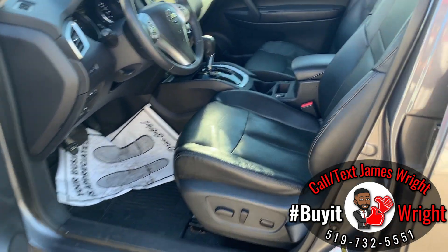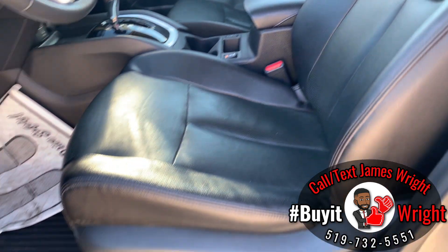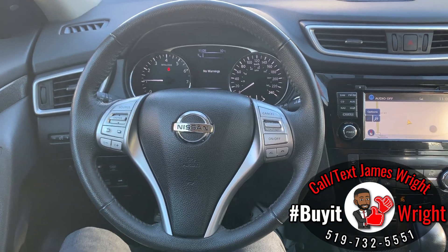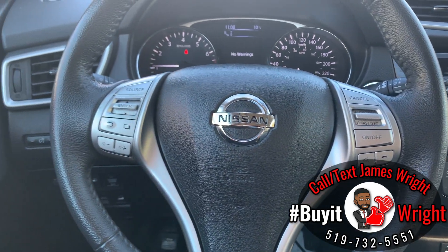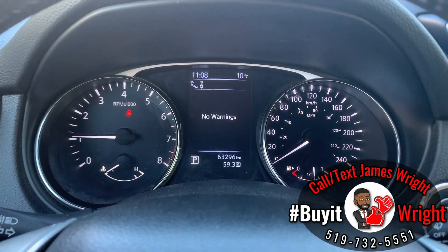There are loads of convenience features, like your super comfortable leather seats that are power adjustable with lumbar support. On the steering wheel you have full range controls right at your fingertips — on the right you have your cruise control as well as Bluetooth, and on the left you have all your media options. There's a nice digital display right in front of you as well.